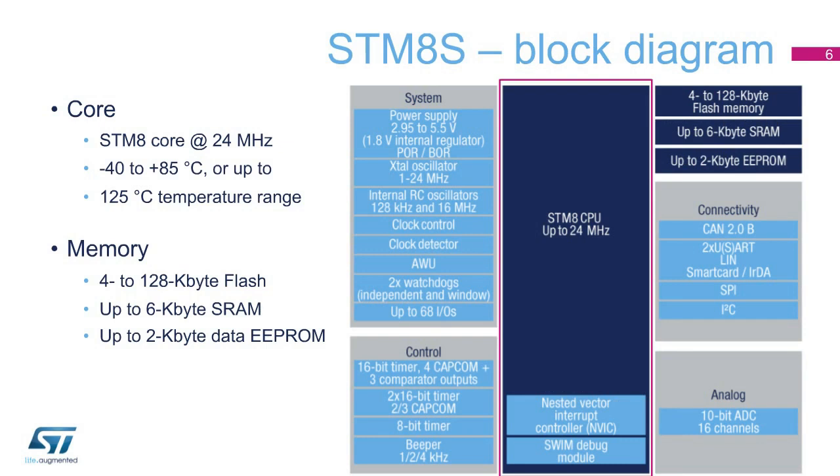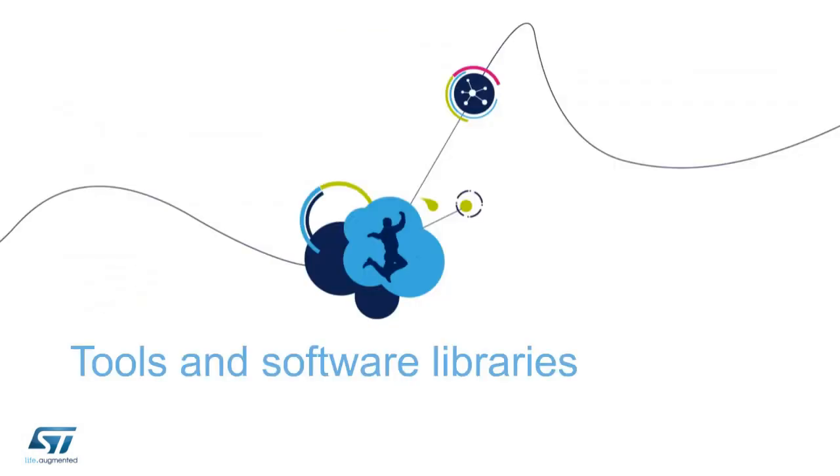The block diagram here shows all the embedded peripherals. The flash memory ranges from 4 to 128 kilobytes. The RAM memory is specified up to 6 kilobytes, and the EEPROM memory up to 2 kilobytes. Tools and software libraries are essential to simplifying and speeding the customer's development cycle. We have designed specific and innovative tools for this purpose, as well as dedicated software libraries.